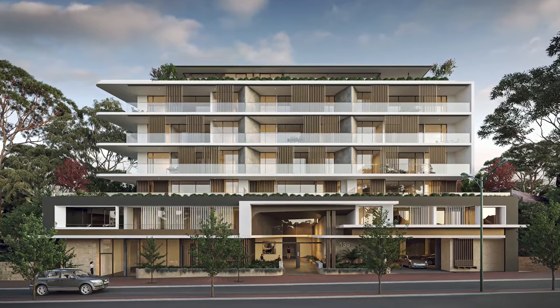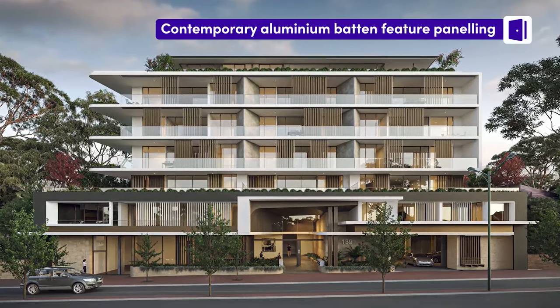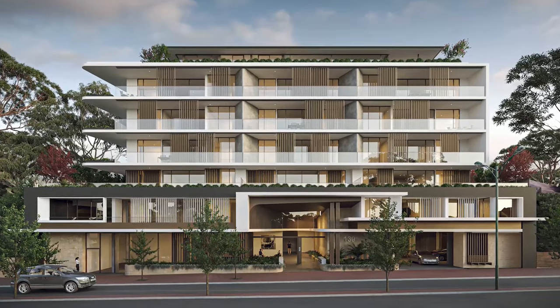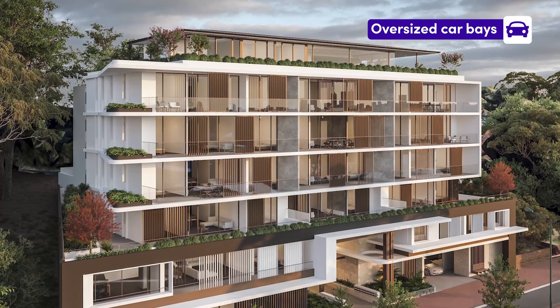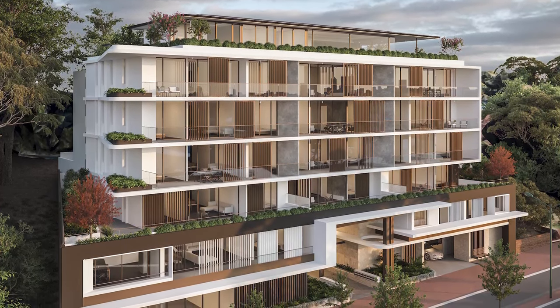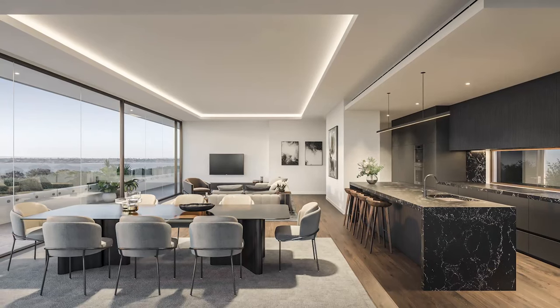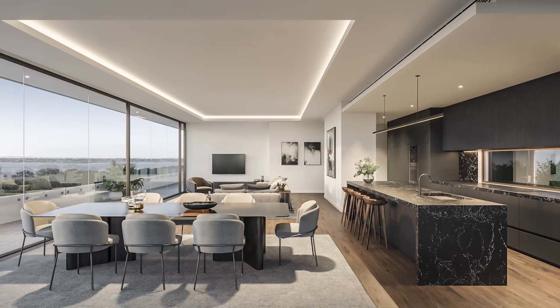Rivian Residences welcomes you home each day to a stunning double height atrium beautifully designed with contemporary aluminium batten feature panelling against limestone walls. The development features oversized car bays and storage rooms with upper levels containing reinforced planters overflowing with greenery. Georgie Architects' design is carried through to the interiors of each of the bespoke residences.